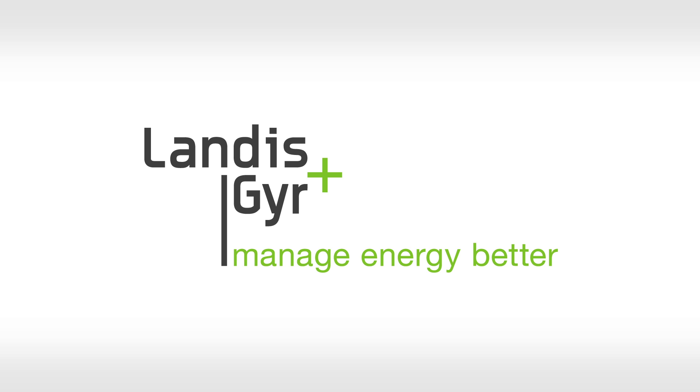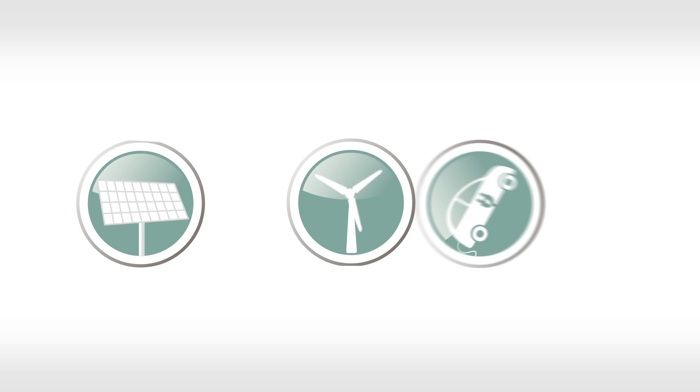At Landis & Gear, we enable the integration and optimization of renewable energy resources, such as wind and solar, and plug-in electric vehicles.